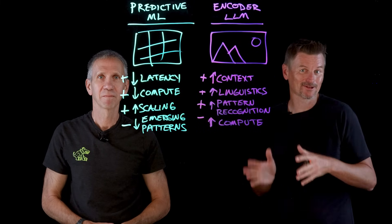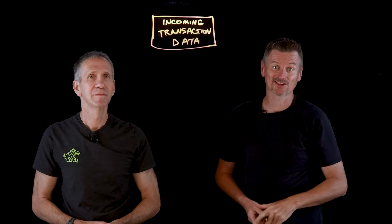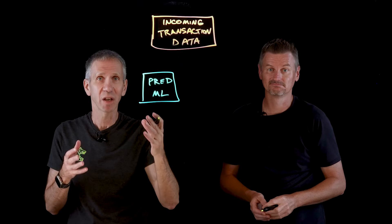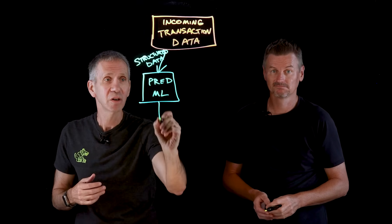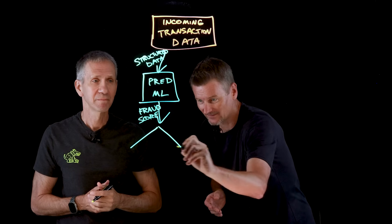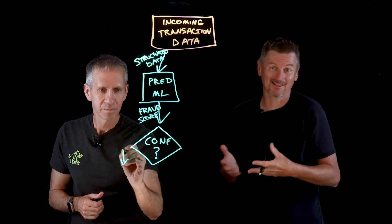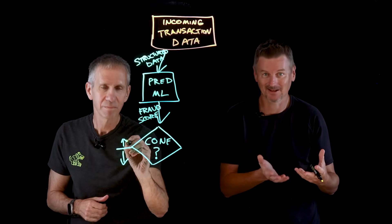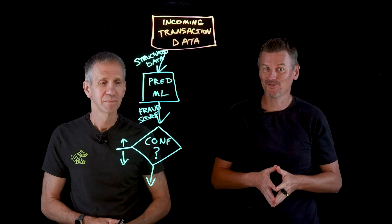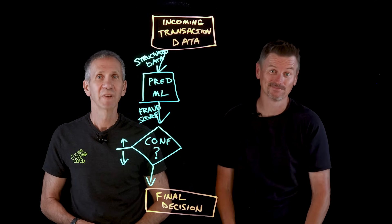Let's build a multi-model AI fraud detection workflow. We start with incoming transaction data. All incoming transactions first go through the predictive model. Using ML algorithms like random forest, it receives structured data and generates a fraud score based on probability of fraud and a confidence level. We then assess that confidence level. In most instances the model's output is pretty clear-cut — either the score is well below the risk threshold, so it's likely legitimate, or well above it, so most likely fraud. When the model has high confidence either way, the transaction is routed straight to the final decision: the transaction is auto-approved, or it's flagged as fraud.